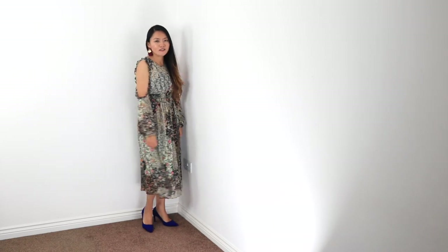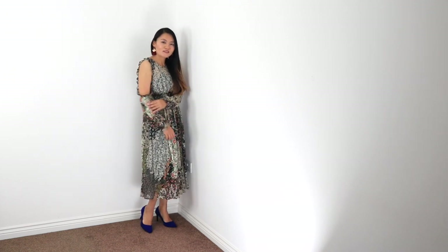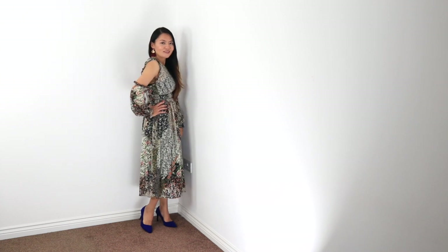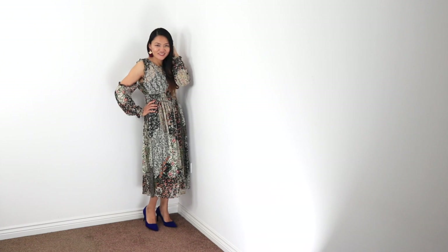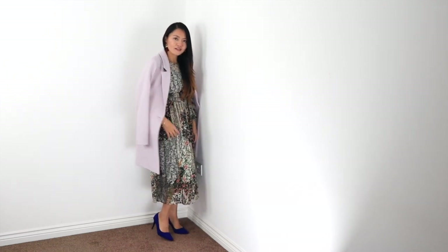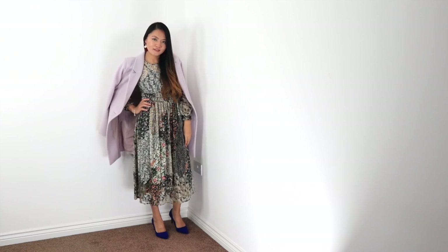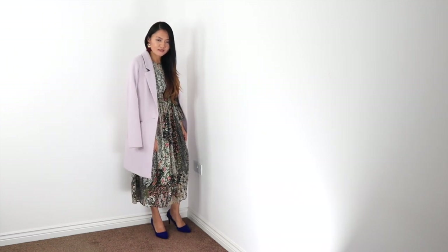One thing I like to wear with a coat is a nice dress. You just put a dress and coat together — you don't even have to worry about styling. The dress and coat combo is the best and it looks very elegant. You can literally wear any dress with any coat. I'm just wearing a nice dress with a coat and I've kept accessories very minimal — only earrings for this look. This coat is very colorful; it's in lilac.